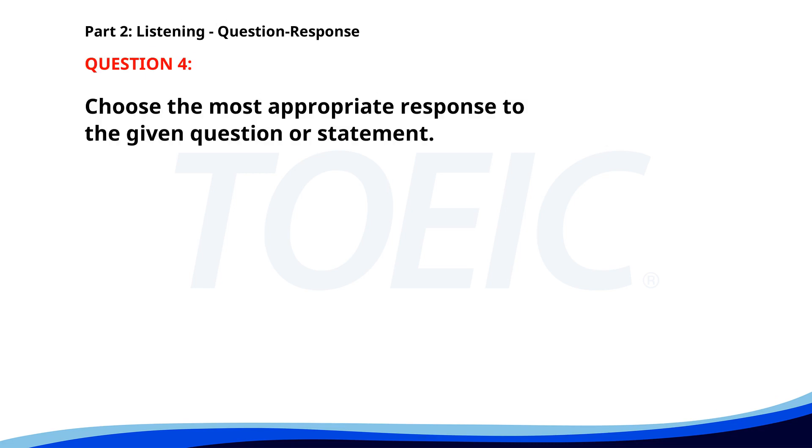Number 4. What type of documents are required? A. Follow the instructions. B. A valid ID and application form. C. Submitted by email. The correct answer is B. A valid ID and application form.